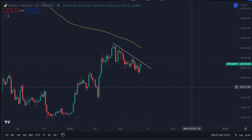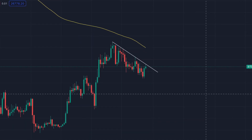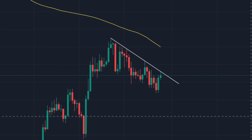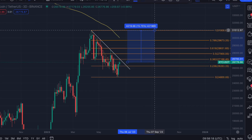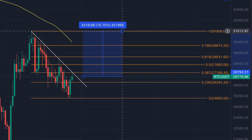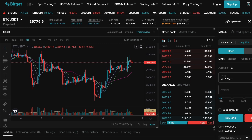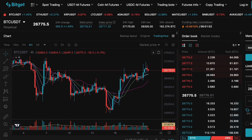Bitcoin is right now trying to break the 67-day downtrend on the daily time frame. Is this the time to open huge long positions or should we wait for confirmation? In today's important video, I will discuss the price targets of this upcoming breakout and I'll be sharing my trading strategy to make the most out of this massive opportunity.